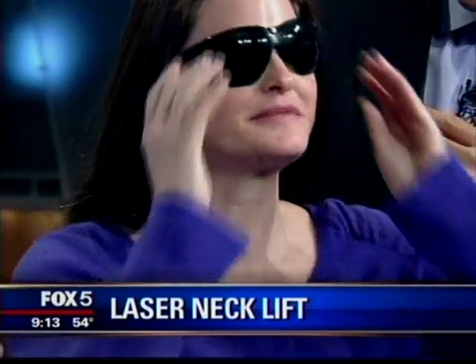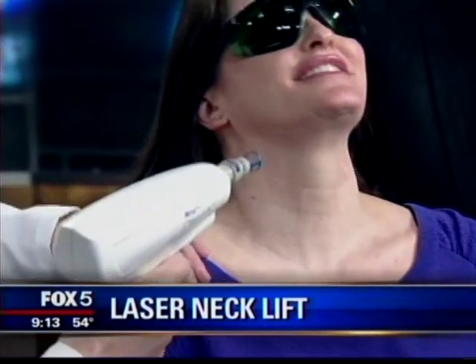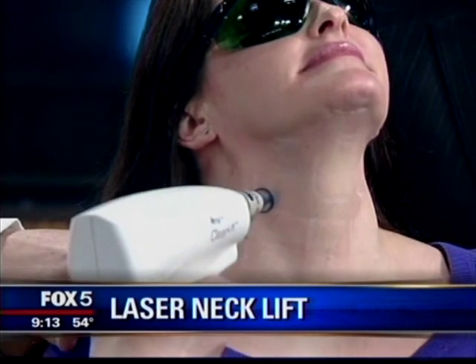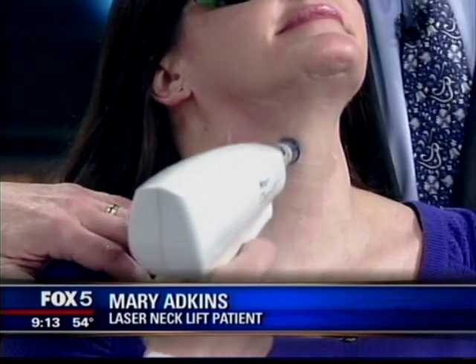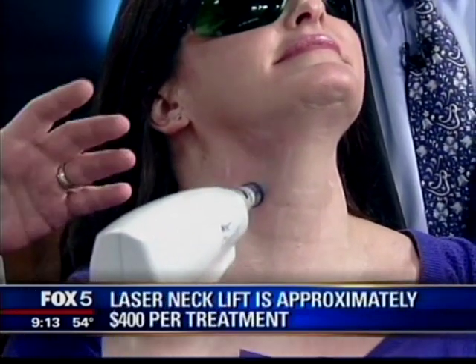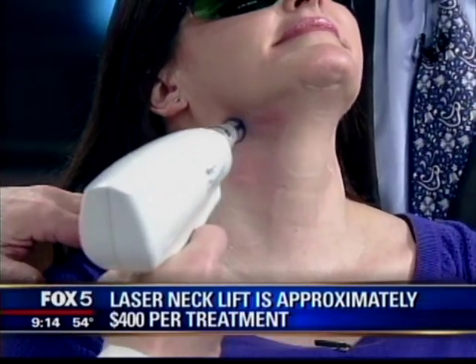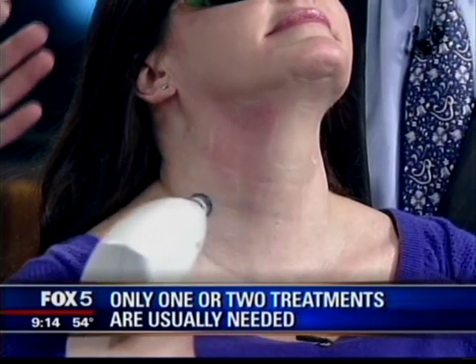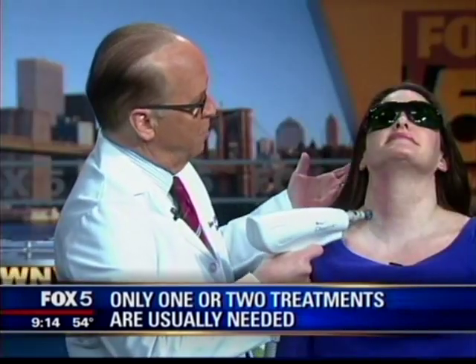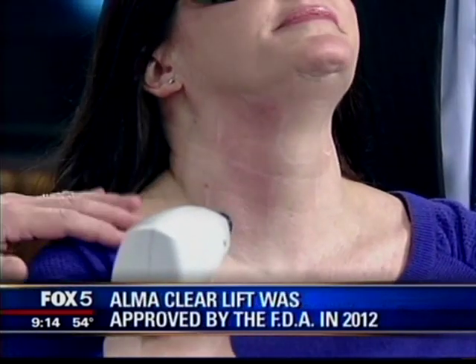We've done one treatment already. No wonder why it looks better. She needs her goggles. Should I hold her down? Hold her down very tightly. See if you feel anything. Let me show you how this works. And should I put numbing cream on? No numbing cream at all.